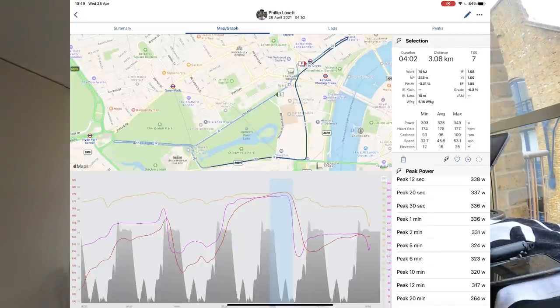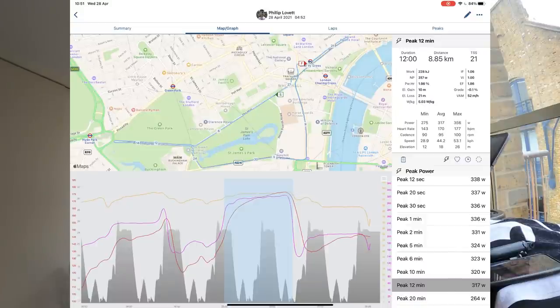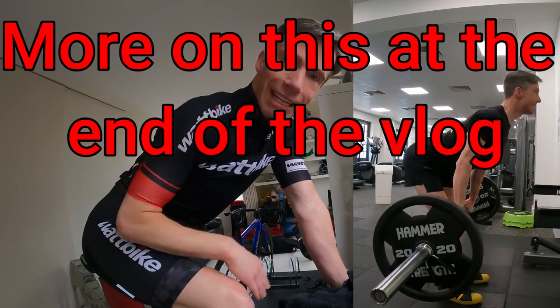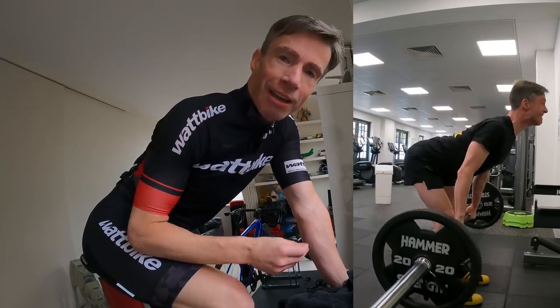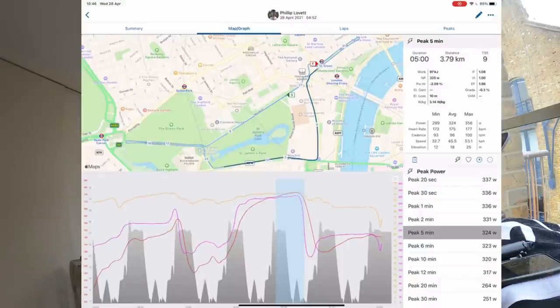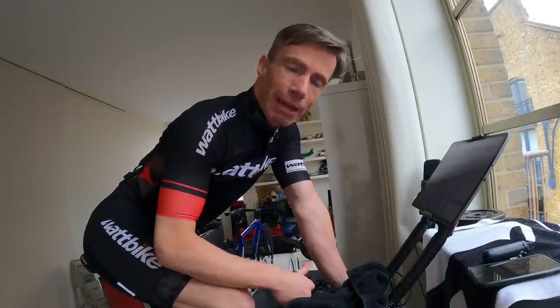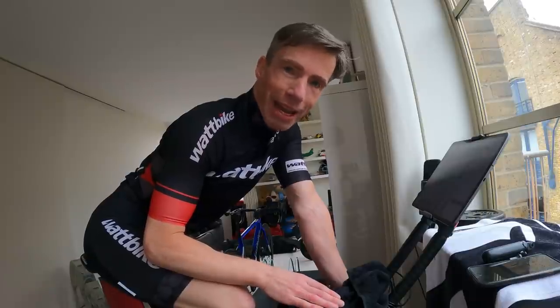I've got the Training Peaks data on screen with the final four minutes highlighted — 325 watts. That's pretty good for me at the back end of 12 minutes, but there was a ramp throughout. The 12-minute average power was 317 watts — very good for me at that duration. The 10-minute power was 320 watts, and the 5-minute power was 324 watts, confirming the negative ramp throughout.